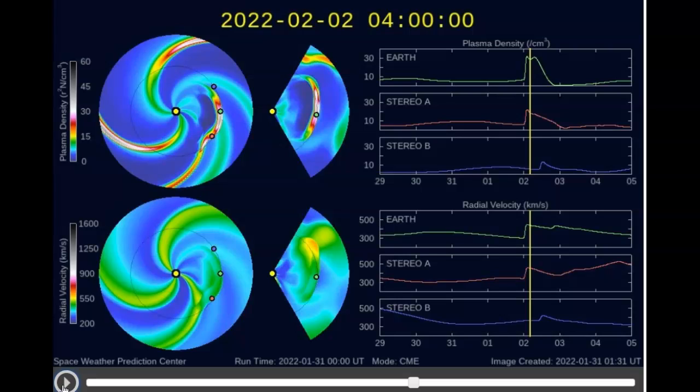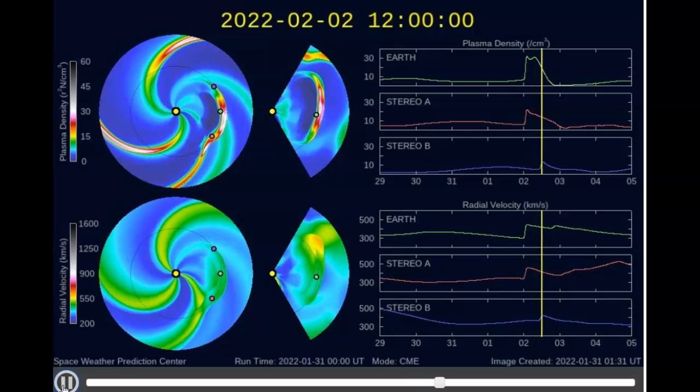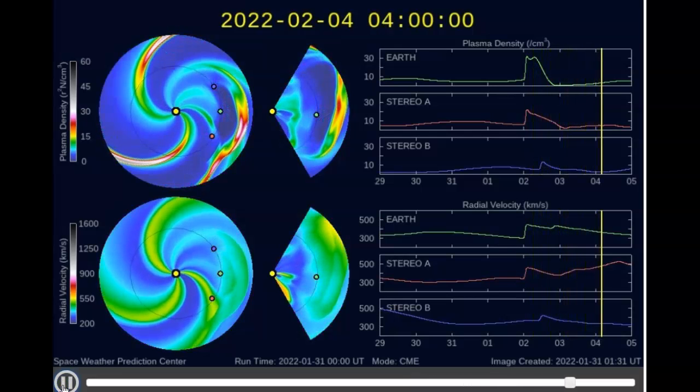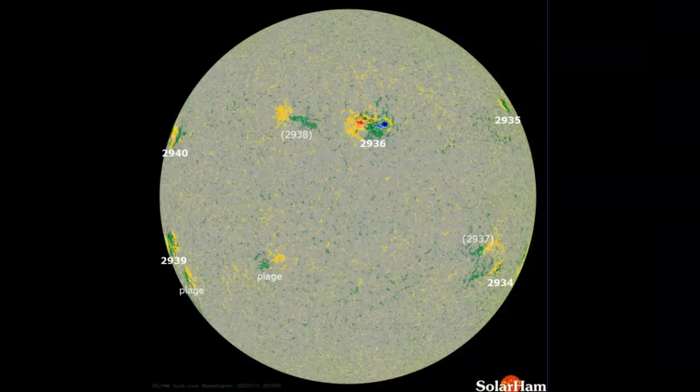But at the top graph, the plasma density — the thickness of this cloud — is very strong. Notice how quickly it jumps up above 30. This is in centimeters cubed. It's a sharp, steep line there.